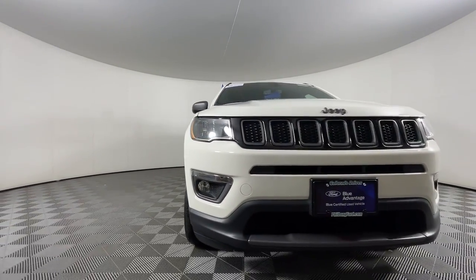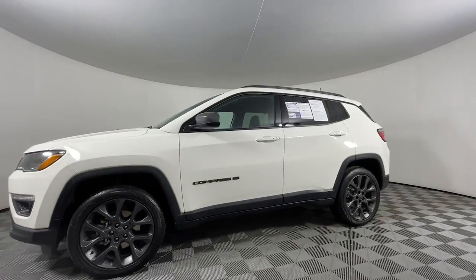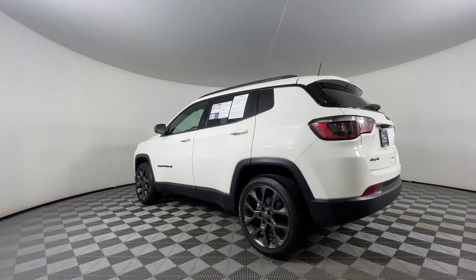Can you see yourself in the 2021 Jeep Compass? With less than 30,000 miles on the odometer, this vehicle provides excellent value.